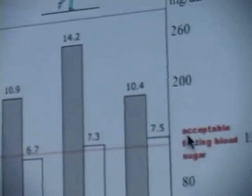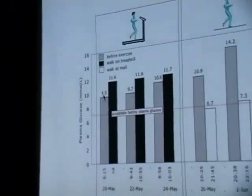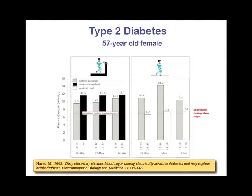Sometimes she didn't feel like walking outside and would exercise on a treadmill. This is what happened when she exercised on a treadmill — her starting level, instead of going down, actually went up every single time. She's electrically sensitive. When your doctor tells you to get some exercise, and people who are diabetic and electrically sensitive exercise on a treadmill — which is a variable-speed motor — it produces dirty electricity, and that's what they're sensitive to. So they're reacting in a very negative way. We think this can actually be used as a diagnostic for doctors to see if their diabetic patients are electrically sensitive.